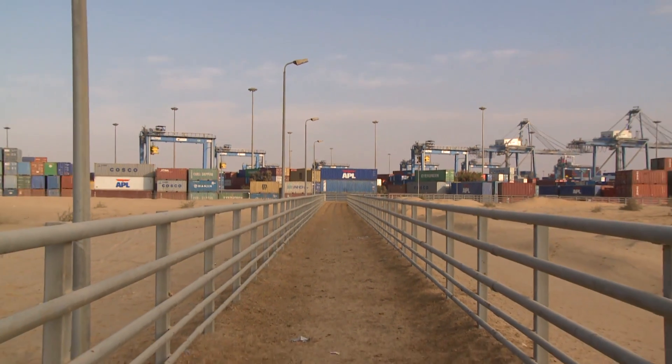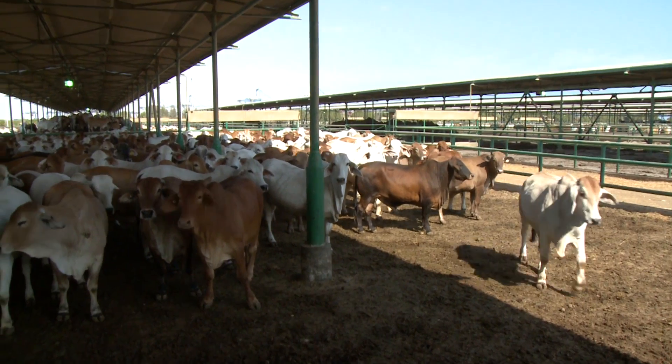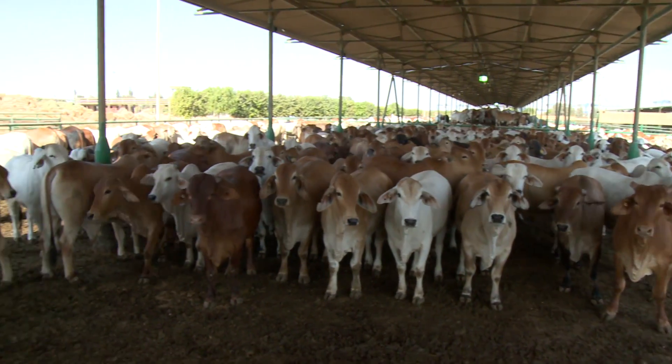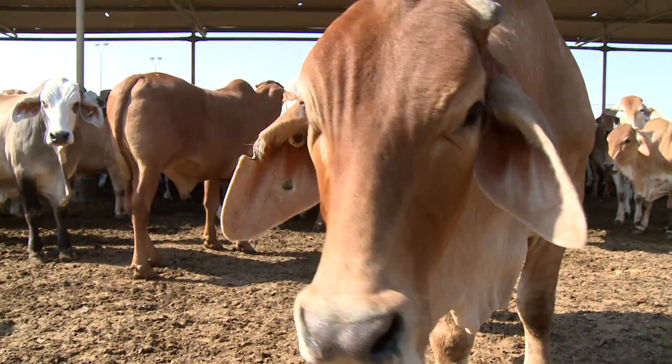They don't gallop, they don't go any faster than just a normal curious walk they have in the bush. The feedlot holds 25,000 cattle. Each pen is 50% shaded and the shades are lined so that every part of the floor gets sun at some time during the day to keep it dry.